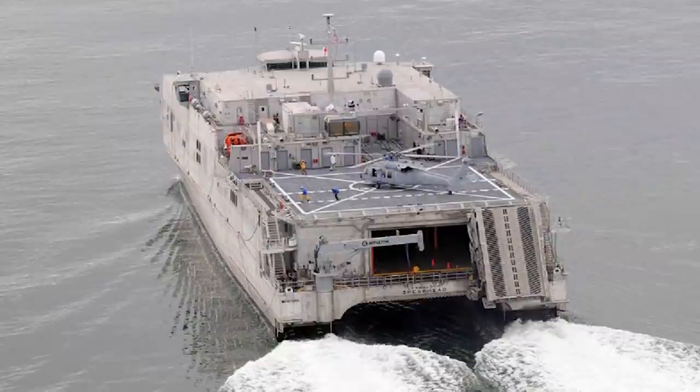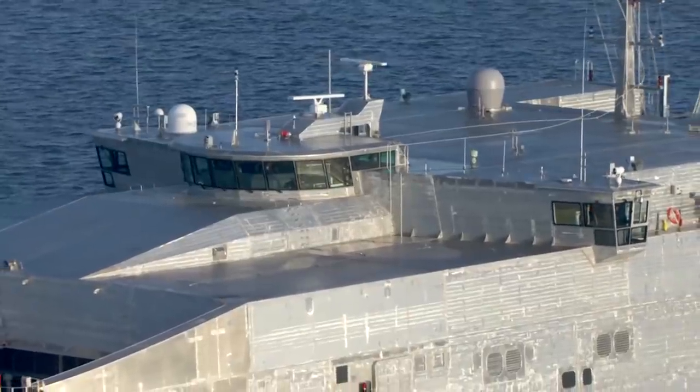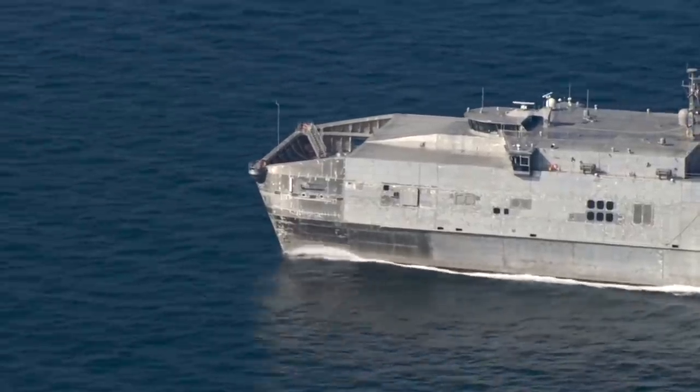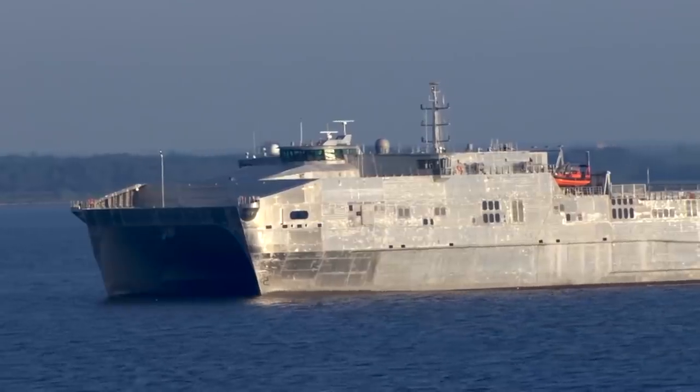The Spearhead has a flight deck for helicopters and a load ramp that allows vehicles to quickly drive on and off the ship. The ramp is suitable for the types of austere piers and key walls common in developing countries. The ship has a shallow draft under 15 feet (4.6 meters).